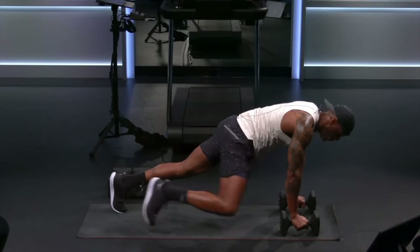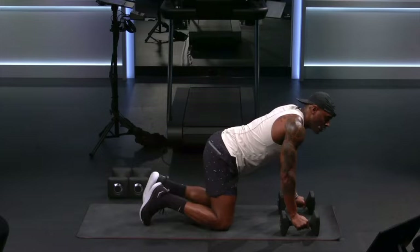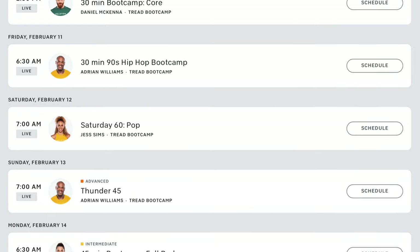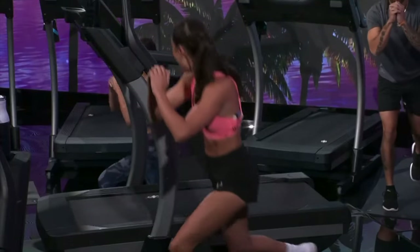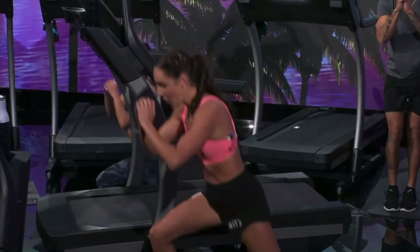A big highlight for the Peloton Tread is their bootcamp classes — workouts that take you on and off the tread, alternating between running and various strength and core work off it. These are a really fun way to mix running with strength work and are some of the best classes offered for the Peloton Tread. NordicTrack has a few of these bootcamp classes, but as of now there aren't many to choose from.